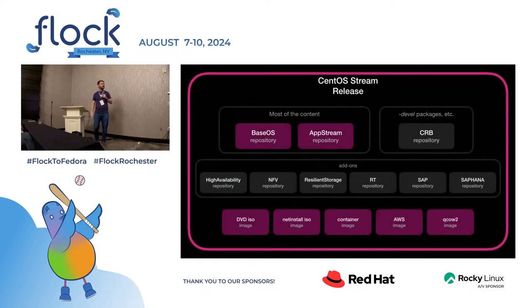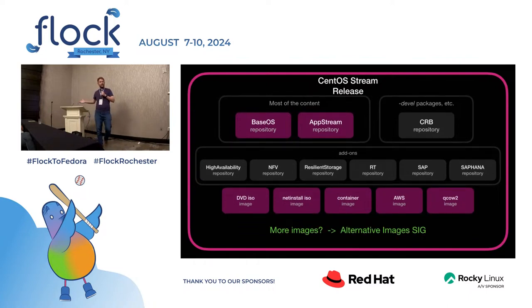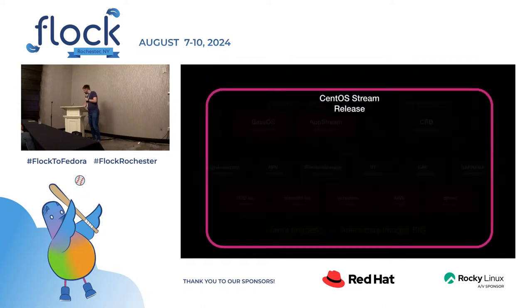If you look into the release, there's a bunch of things in there. There's repositories and a bunch of images. We have two repositories based on upstream — that's where most of the things are. If you want develop packages, it's in the CRB — unknown acronym, mysterious repository. And then we have the add-ons. There's all sorts of interesting things. Then there's the images. We have DVD ISO, install ISO, container, AWS, and stuff like that. But if that's not enough, there's the Alternative Images SIG that Troy is going to talk about. And there's even things like KDE live image. KDE's the best.